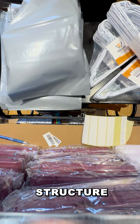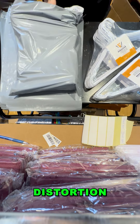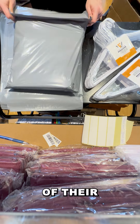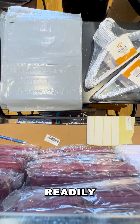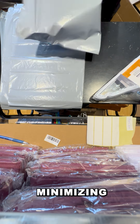Additionally, their durable structure supports a range of clothing types without warping or distortion, ensuring efficient use of closet space. The simplicity of their design ensures easy arrangement, preventing crowding and making garments readily accessible by efficiently utilizing vertical space and minimizing clutter.